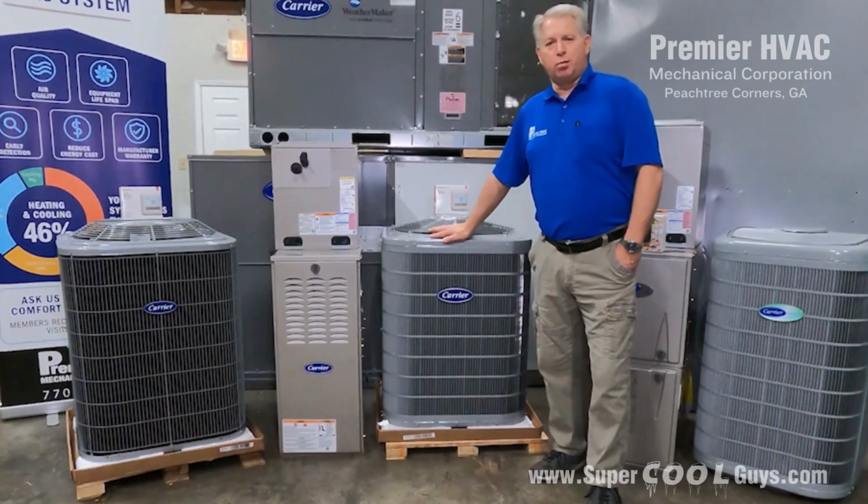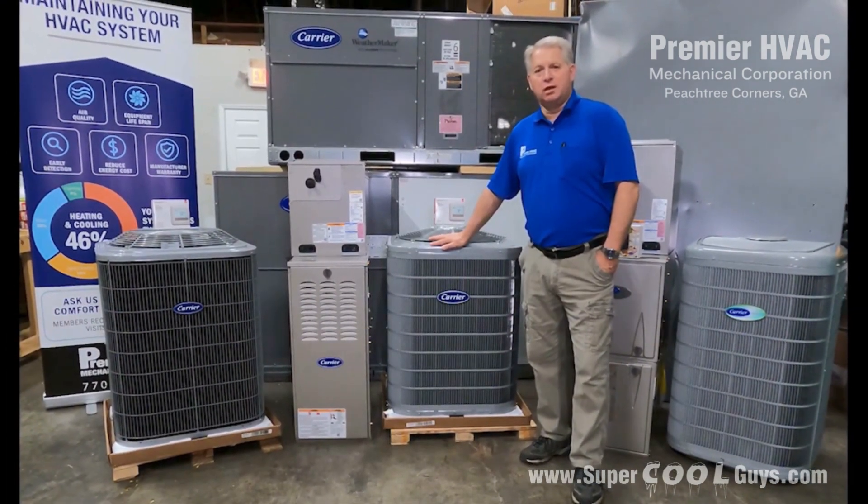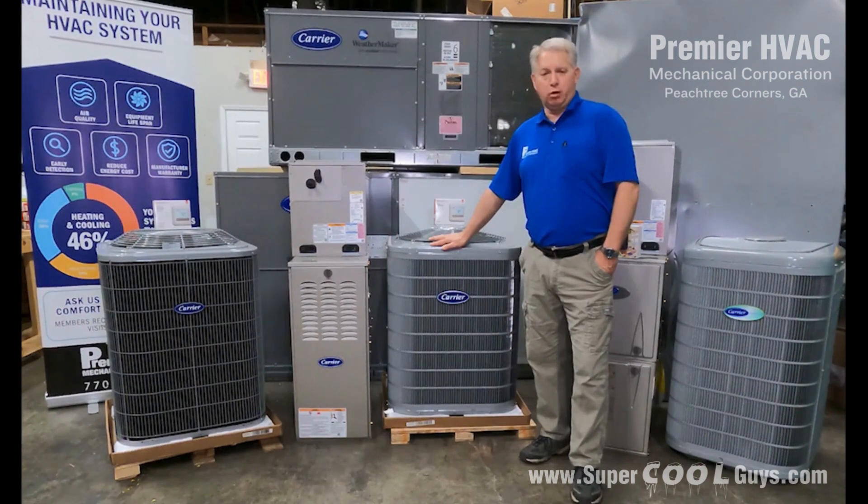Hi, my name is Steve West with Premier HVAC Mechanical Corporation here in Peachtree Corners, Georgia. Today I'd like to talk to you about our Carrier product line and the different tier levels that we offer.